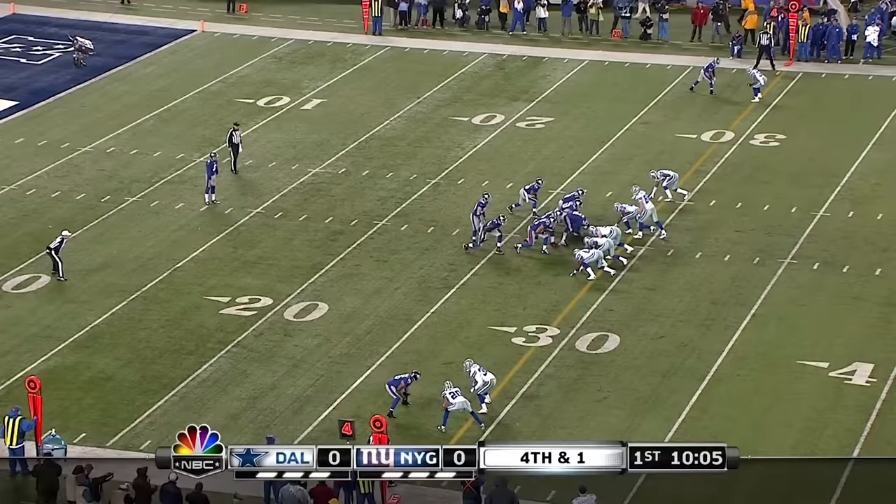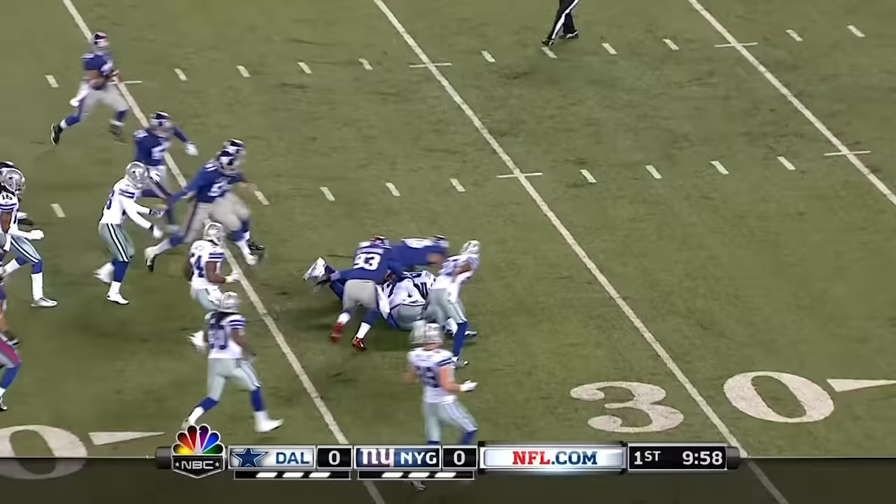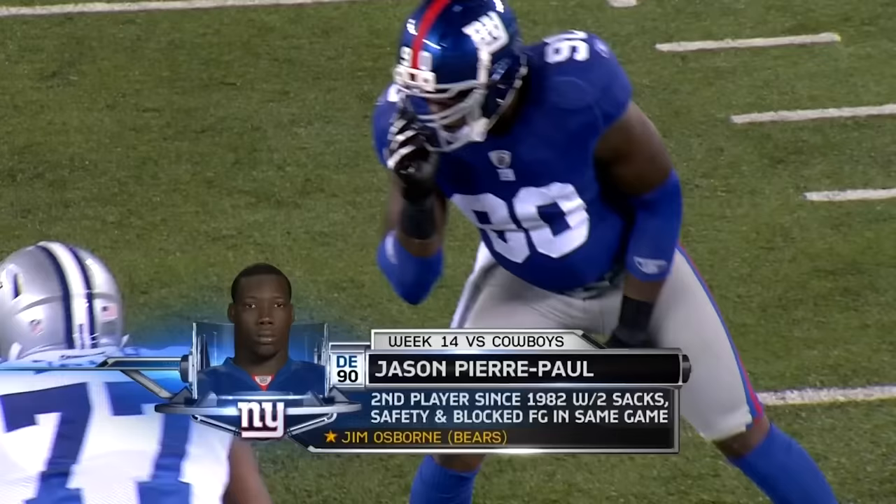Steve Weatherford came over from the Jets. He's done a nice job punting for the Giants. This one is a low line drive though. Bryan juggles, drops — ball loose at the 32-yard line. And Dez looks like he comes up with the ball. Again, a little skirmish — figured to see a few of those tonight against the Cowboys.